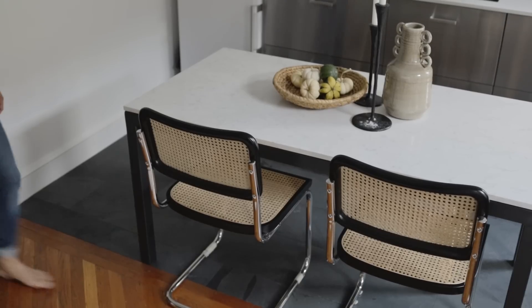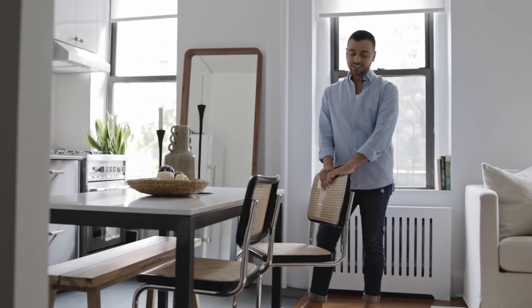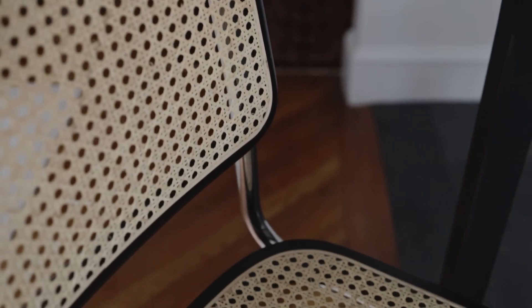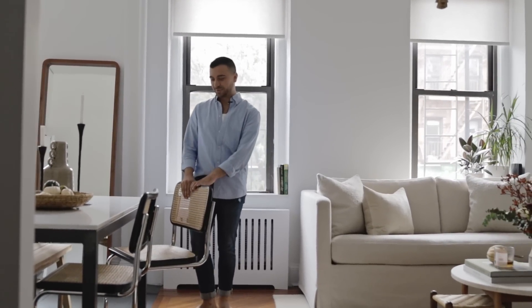These chairs are actually based off of a classic Cheska chair. I love the caning — it adds a lot of really great texture. They're made in Italy, so it's bringing in that Italian heritage again. But they're really cool and very comfortable.